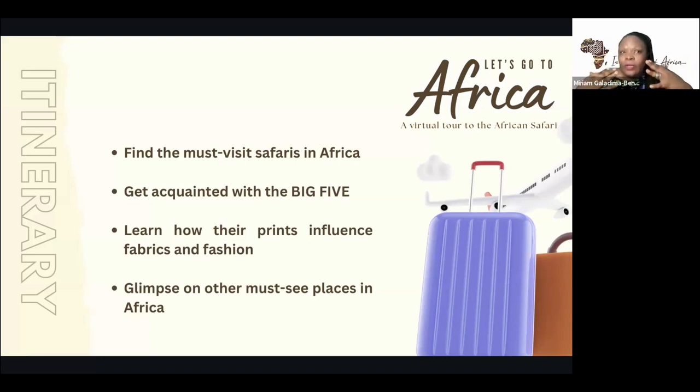Most times the authentic animal prints cost so much, especially now with so many restrictions. A lot of people are looking for alternatives, being conscious of the earth. And then we're going to see the other places you have to see in Africa: the waterfalls, the pyramids, the popular ones, and maybe the not so popular ones that you have heard about.